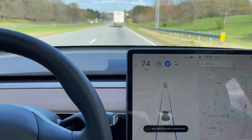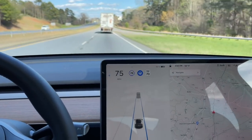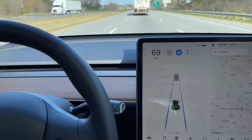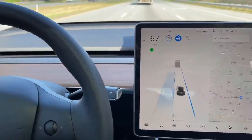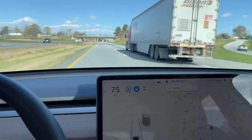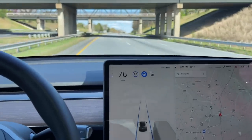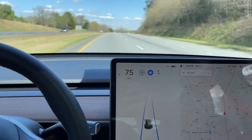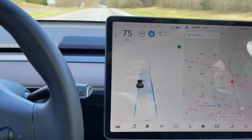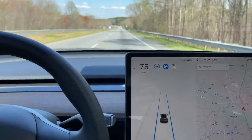I'll demonstrate auto lane change, which is available in enhanced and full self-driving. We've decided as the driver to change lanes and pass. I reach over and just turn the blinker on — the car checks the left lane and automatically changes lanes by itself. We're now going our set speed past the truck. I'll then put the blinker on again to return, it checks the lane is clear, and automatically changes back into the right lane.